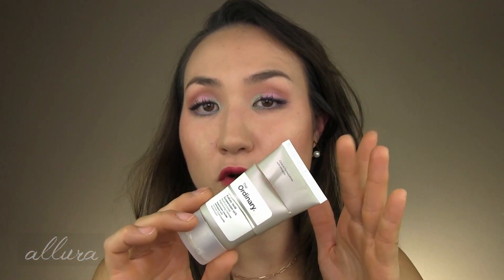From The Ordinary, Azelaic Acid Suspension 10% — this is great not only for pigmentation but also for acne. So this is a very affordable way to get what I think is an underrated ingredient for those purposes. Definitely check this out and I will definitely repurchase.